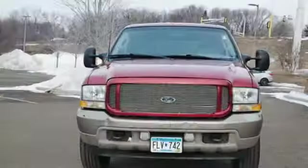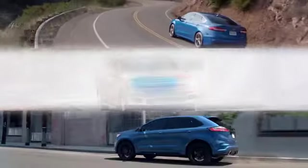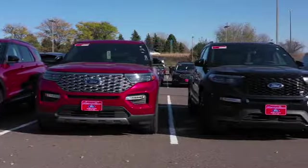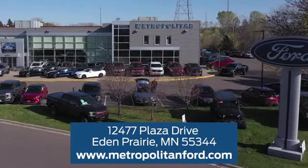If you've been waiting for the perfect time for a test drive, the time is now. Experience it today. At Metropolitan Ford, you'll always get a great experience and a great price. Stop in and see us today. We're conveniently located off Plaza Drive in Eden Prairie.